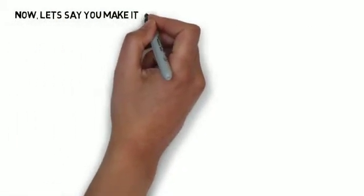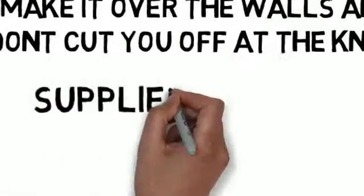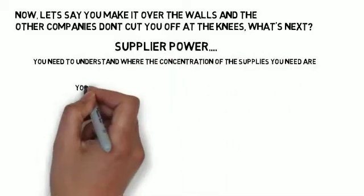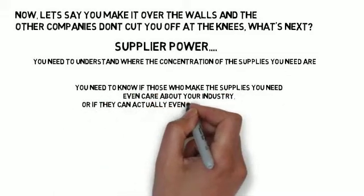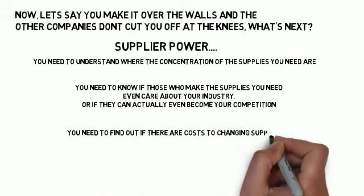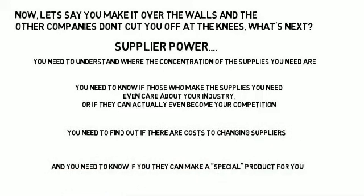Let's say you make it over the walls and the other companies don't cut you off at the knees. Next is supplier power. You need to understand where the concentration of the supplies you need are, whether those who make your supplies even care about your industry or if they can actually become your competition, whether there are cost-changing suppliers, and whether they can make a special product for you.